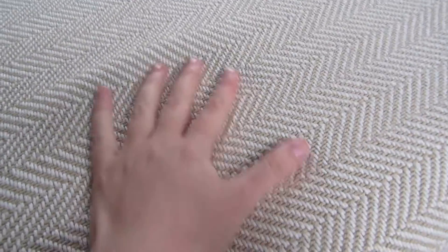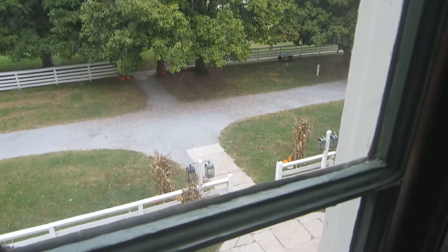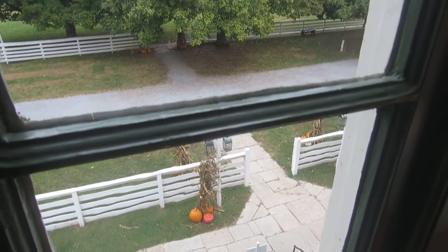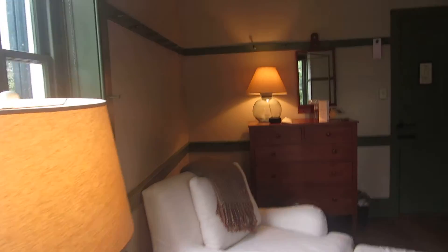I don't know if you can see the softest blanket on the bed there. Gorgeous drapes behind as well. And if you look out here, we have a lovely view — can you see the little pumpkins? There's pumpkins everywhere at the moment for fall. We've had a tour around the grounds. Gorgeous here.